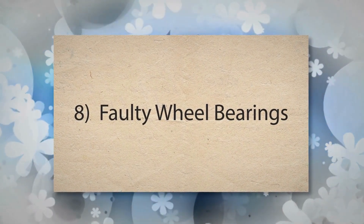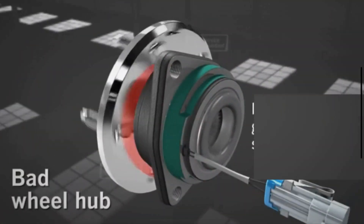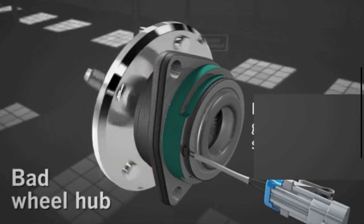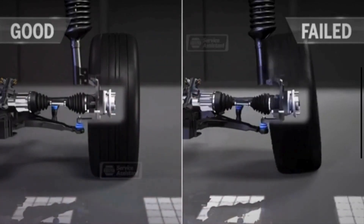Number 8: Faulty wheel bearings. Wheel bearings support the weight of the vehicle and allow the wheels to rotate smoothly. If a wheel bearing is worn or damaged, it can cause the wheel to wobble or tilt, leading to uneven tire wear, particularly on the outer edges.